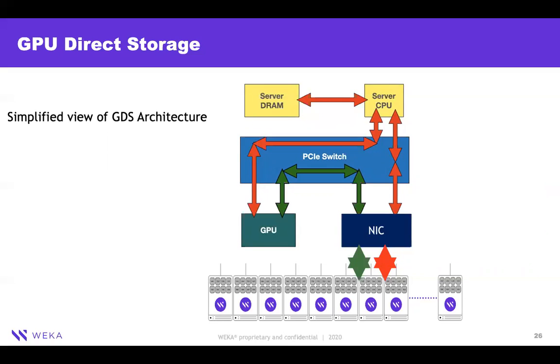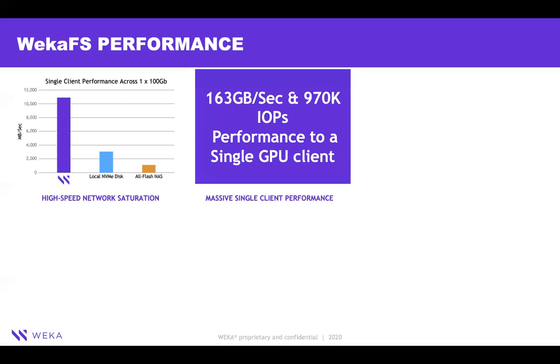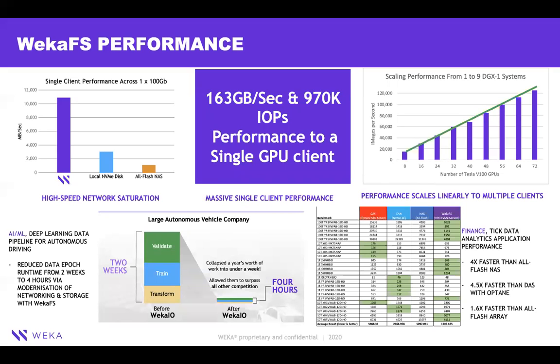GPU Direct Storage is a next-generation I/O technology from NVIDIA. We bypass the CPU complex and CPU memory to deliver data directly into GPU memory — the green arrows show the new approach, while the red arrows show the old approach where data was first put into CPU memory. VEKA is the only software-defined storage company in this program, and we showcased almost 163 GB/s of performance with GPU Direct Storage in the latest benchmarks. We are faster than locally attached NVMe drives, with reference architectures scaling up to 90 DGX servers, and we hold the highest IO500 benchmark results focused on small metadata I/Os, achieved on AWS I3 instances.